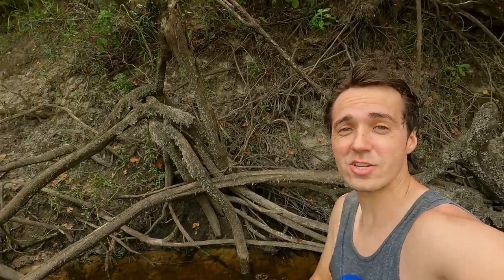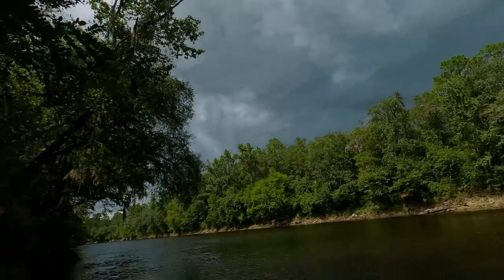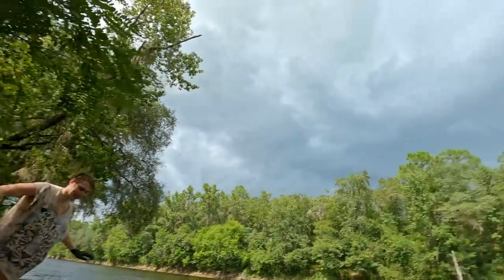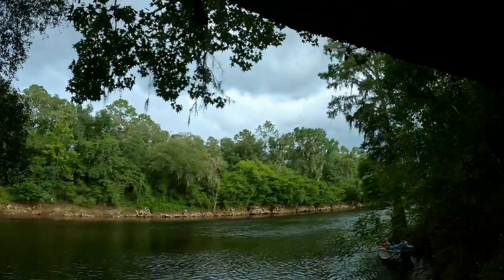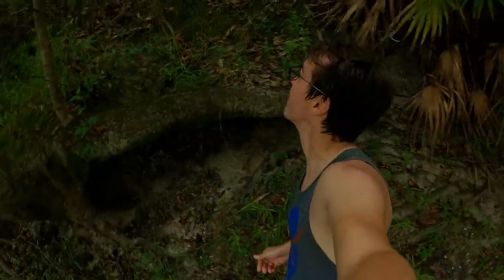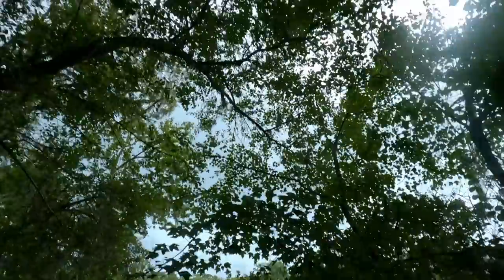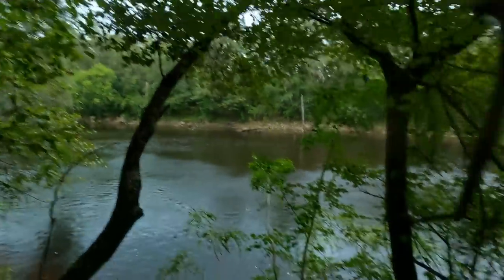That spot wasn't as good as we hoped and there's a nasty storm moving in. I'm scared. We should move and possibly take shelter if it gets worse. It's getting really nasty — we're just climbing, trying to get away from the side of the river. We just had a couple really close lightning strikes and it's getting dangerous. We just wanted to get off the metal boat and off the water.